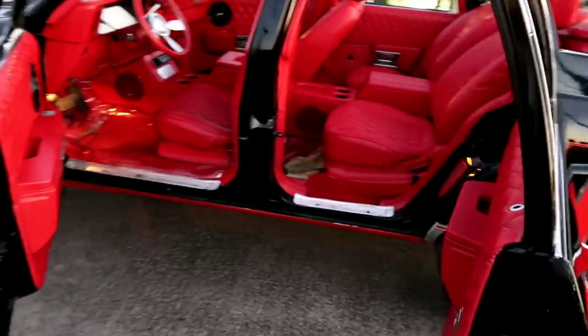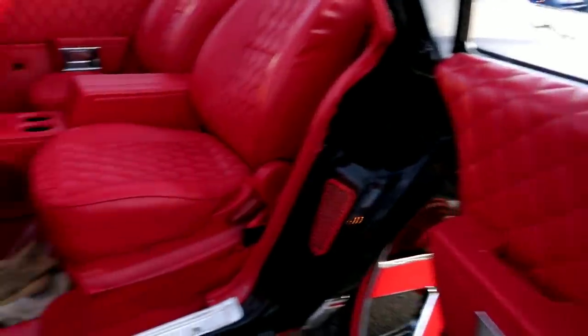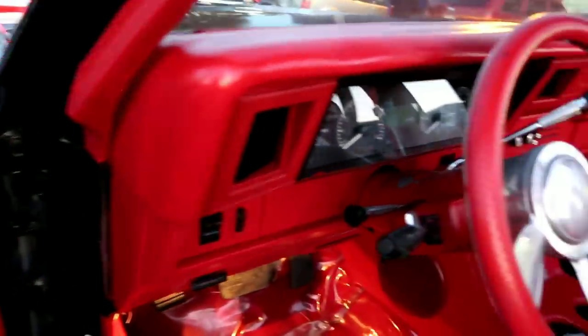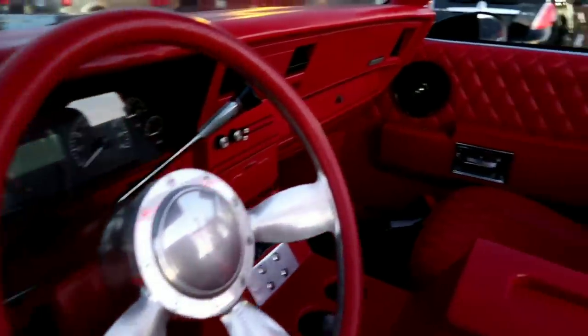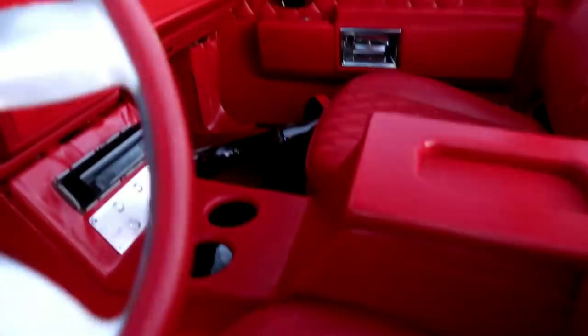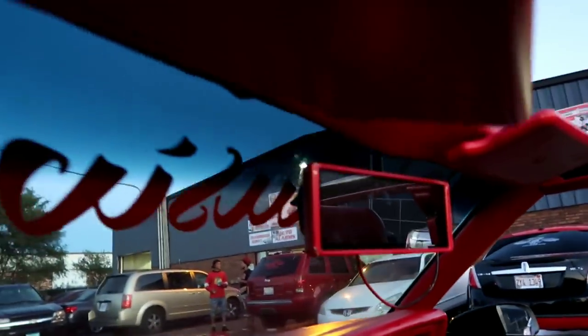Maybach doors — whatever it is, it's one of the two. Check it out though. Got the billet steering wheel — y'all see it right there. Got the red diamond stitch. TVs up here too. Got the back, we got the cup holders.